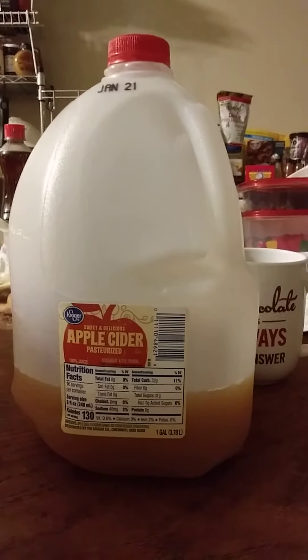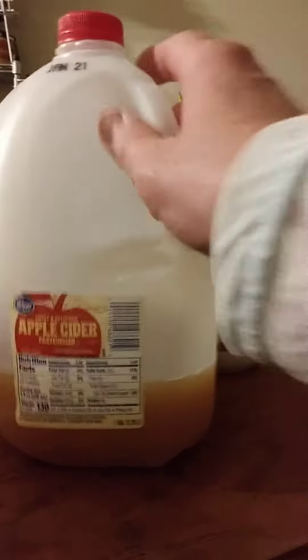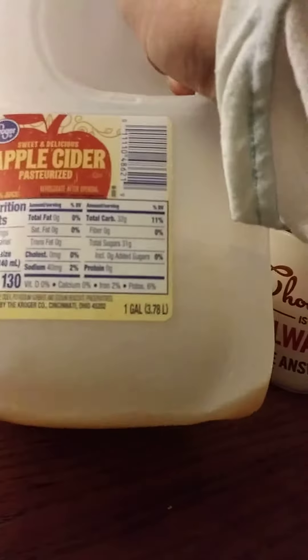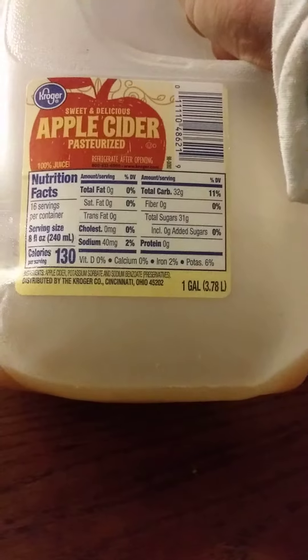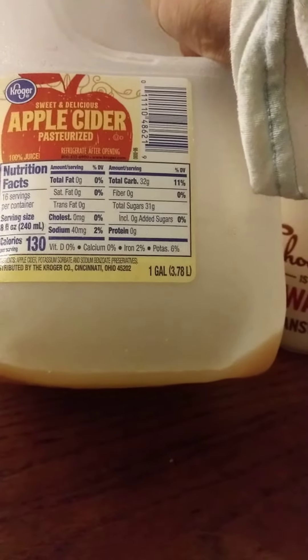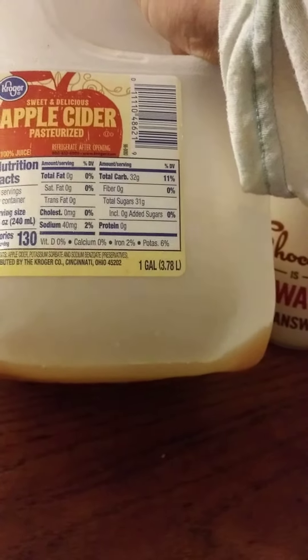This review is of Kroger Sweet and Delicious apple cider — pasteurized, 100% juice, refrigerate after opening. Looking at the nutrition facts and ingredients, they've got potassium sorbate and sodium benzoate, which I guess are preservatives.